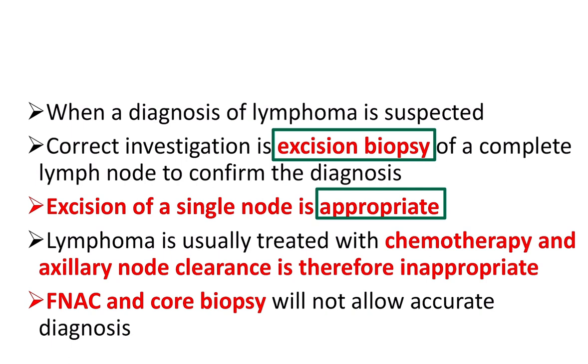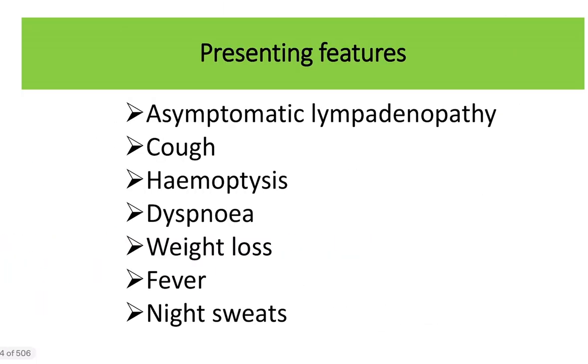Lymphoma is usually treated with chemotherapy, and axillary node clearance is inappropriate. FNAC and core biopsy will not allow accurate diagnosis. For accurate diagnosis, we should do excision biopsy. What are the presenting features of Hodgkin's lymphoma?